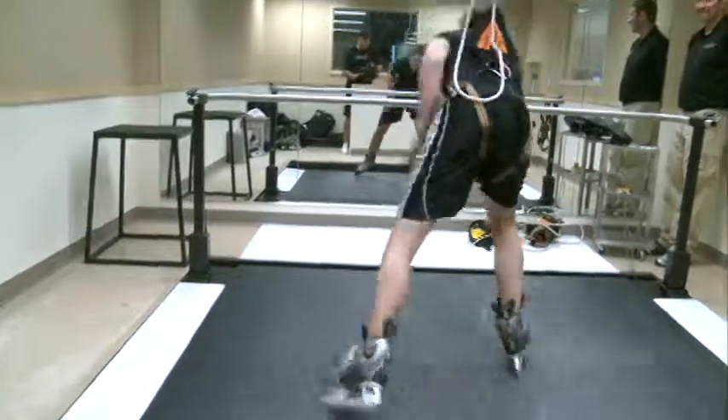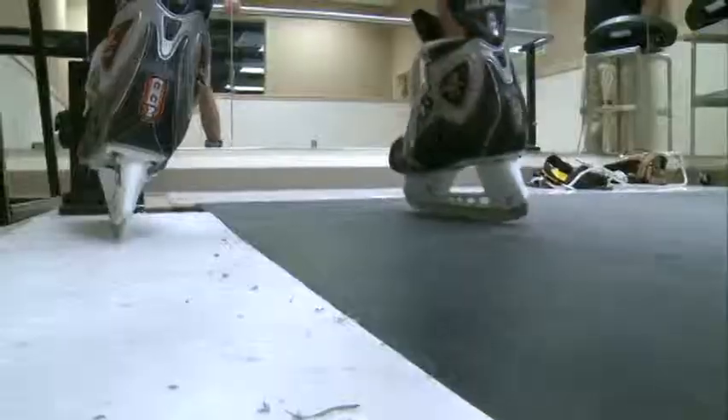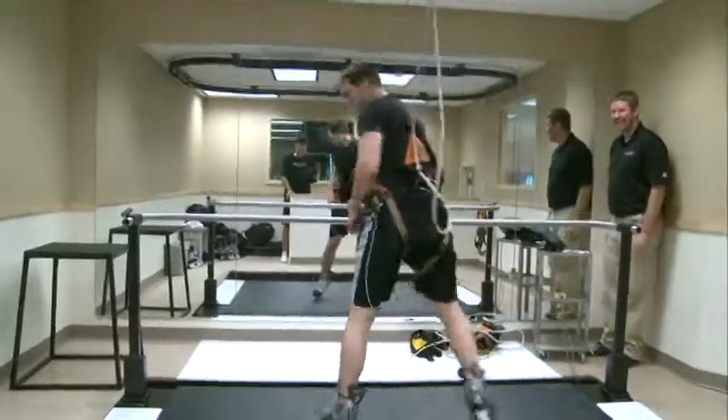The reporter's first go wasn't perfect either, but he too got the hang of it. So if you're looking at improving your skating or want to try a different workout, check out the ice treadmill. Reporting in Muskegon, Steve Zagman, WZZM13 News.